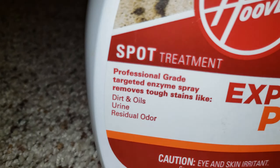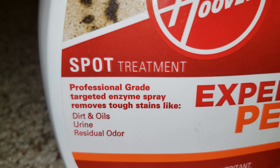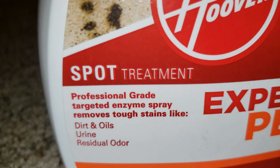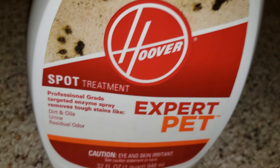And then there's this one right here, and there's another one. This is a spot treatment made by Hoover. It's Hoover Expert Pet — professional grade. Targeted enzyme spray removes tough stains like dirt and oils, urine, and residual odors.